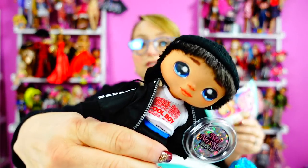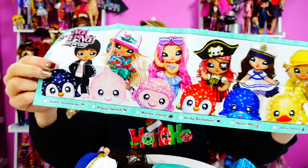Every Na-Na-Na doll we have had — every one, whether it's the Na-Na-Na teens or these Na-Na-Na's — have been fairly light-skinned. This is about as dark as the skin gets, and I'm hoping that they're trying to figure out how to make dark-skinned Na-Na-Na's.